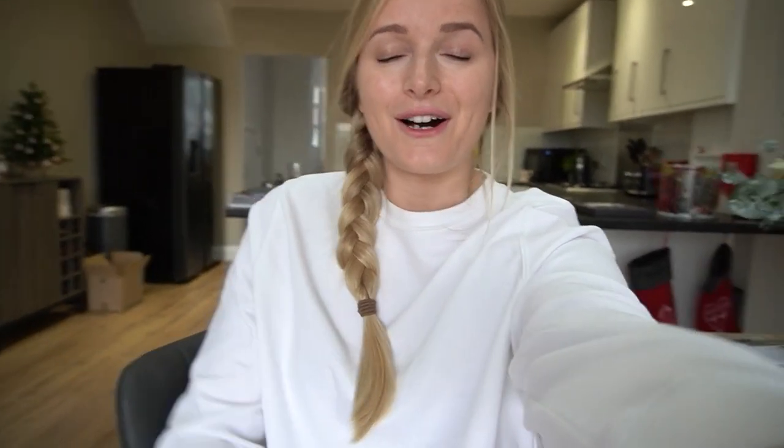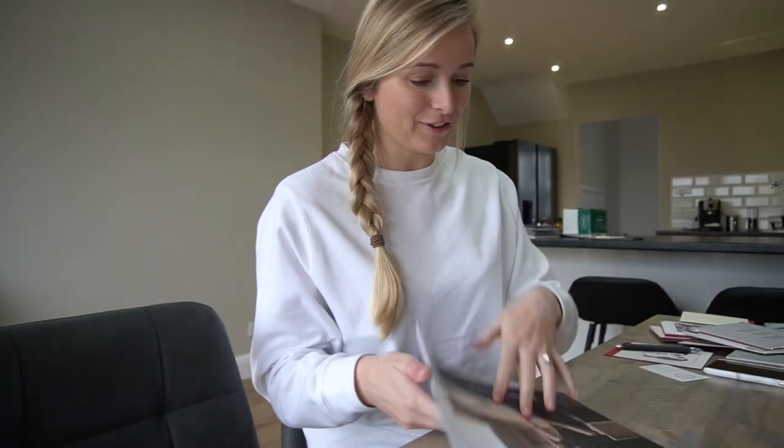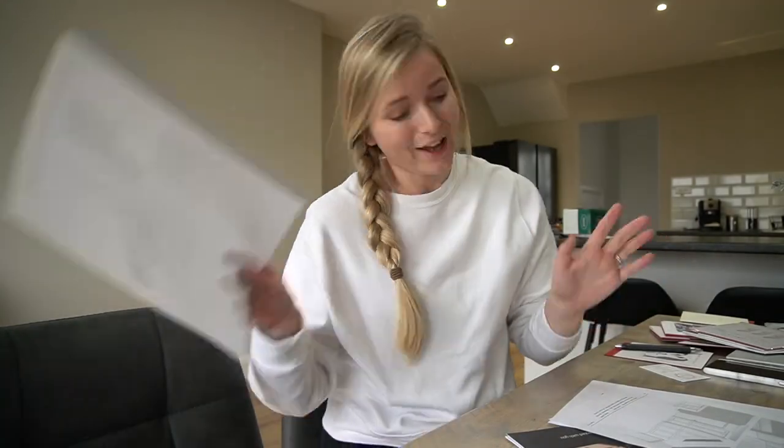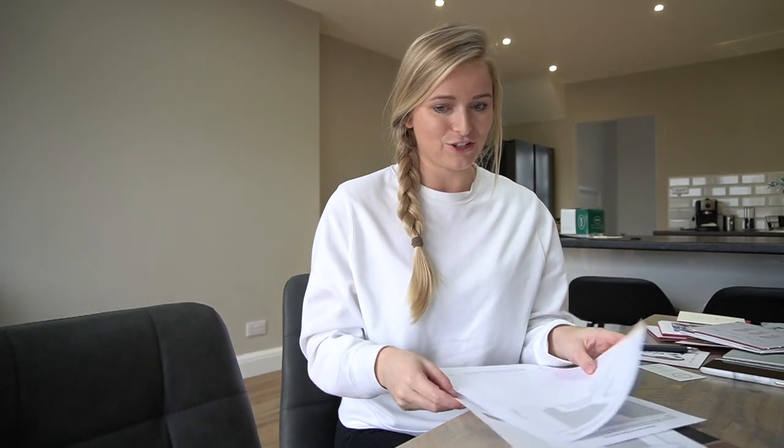All the materials started arriving today and they look incredible. The guys worked so hard - they were so out of breath because it's two floors up, so they're running up and down bringing all the stuff up. I'm so freaking excited to see it finished and finally organize our bedroom after three months of living here.